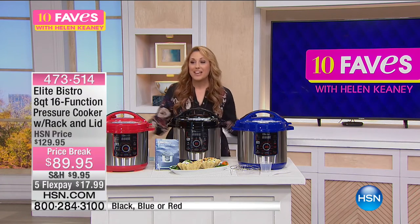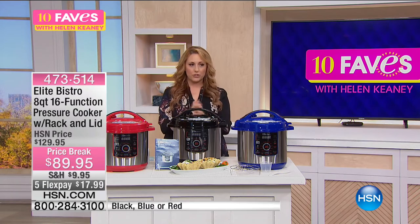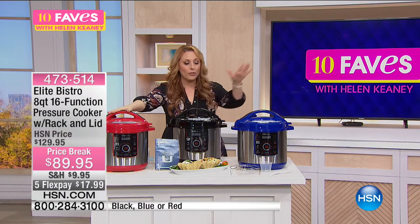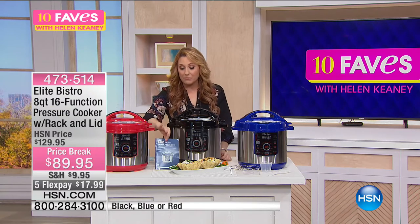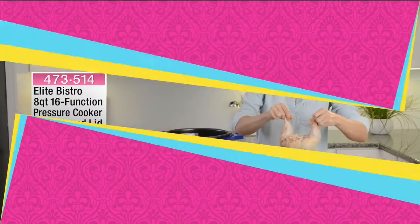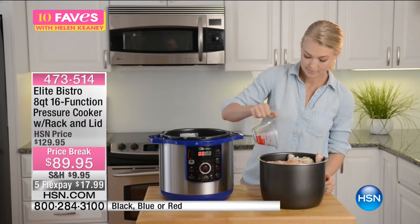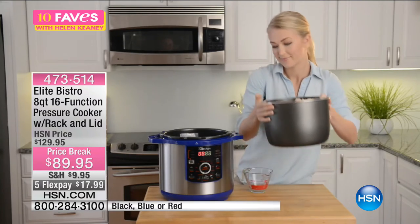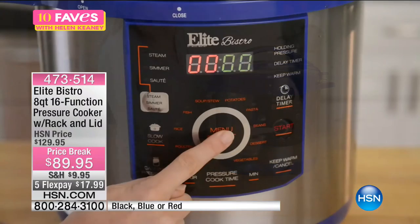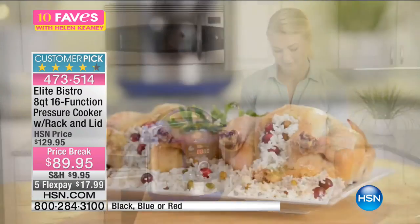This is our number one selling pressure cooker here at HSN — it's the Elite Bistro, and this is the number one selling size, the eight-quart, in red, black, or blue. You're also getting a recipe book. On hsn.com there is also a cookbook I recommend — it really exponentially increases the fun of owning a pressure cooker. We have a price break: this pressure cooker is normally $129.95, we've had it on sale for $119, but today it's $89.95 — an unbelievable steal. Shipping and handling has been reduced to $9.95, or flex pay of $17.99.